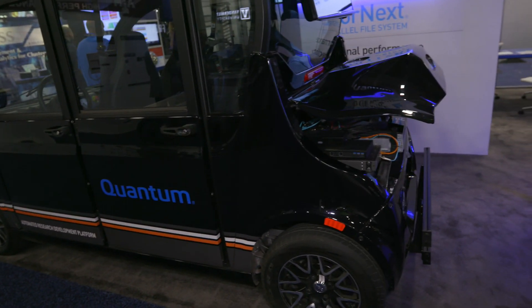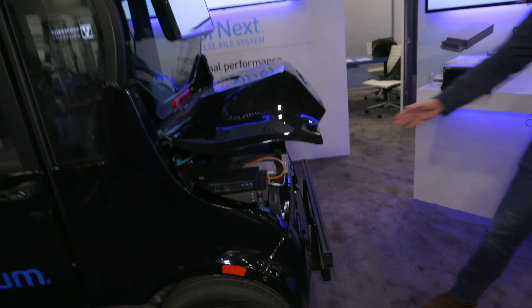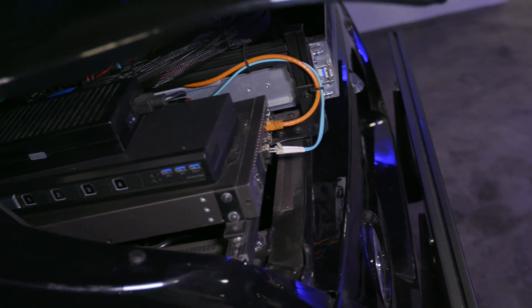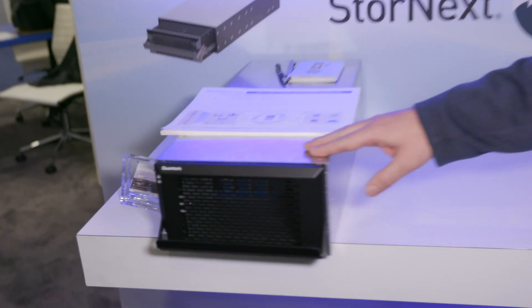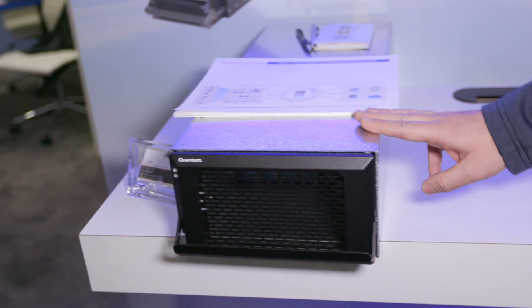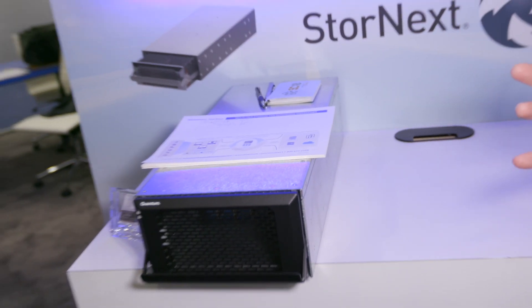To capture that data in the trunk of the car — this is actually the first generation, what we had last year — but now we've upgraded into this denser form factor. This takes both SSDs and HDDs, up to 60 terabytes of capacity. It runs on 12-volt DC, so it fits right into the car's power system.